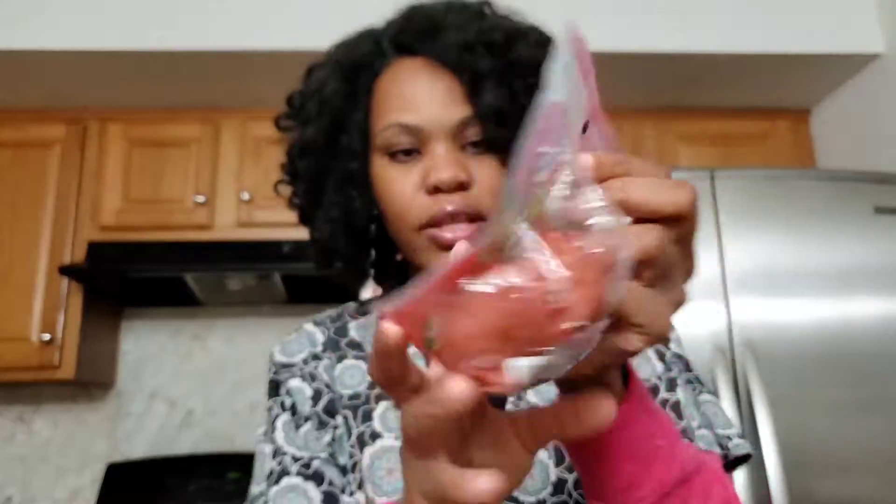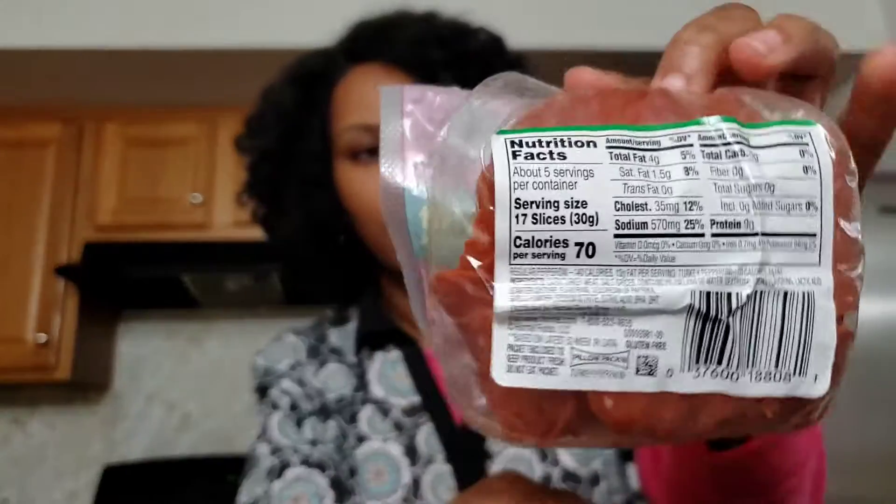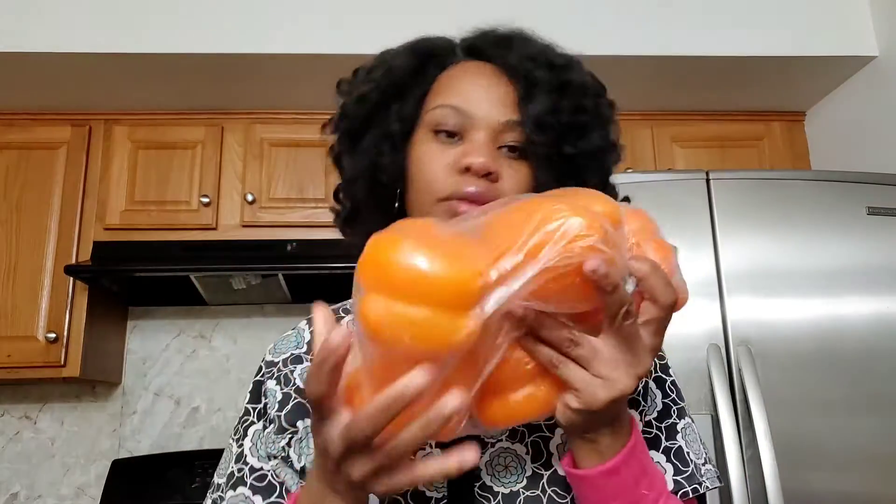I'm about to make the P-I-Z-Z-A — I cannot say the word because my son is right next to me and he's going to ask me for it. But it's a diet-style one I'm going to make. It's pepperoni and it only has 70 calories for 15 pieces, so that's a good deal.